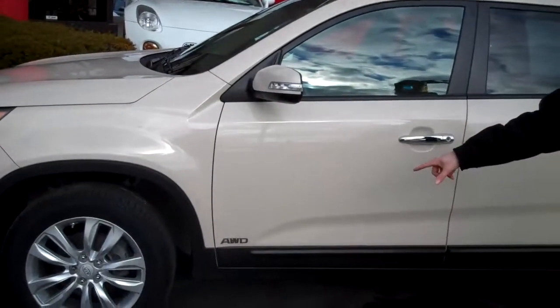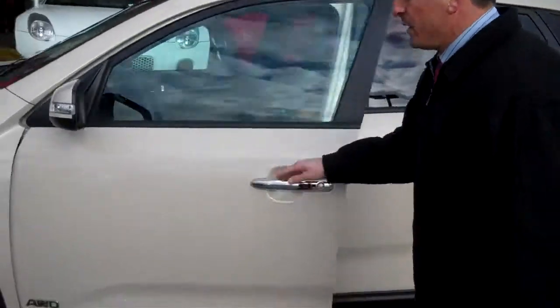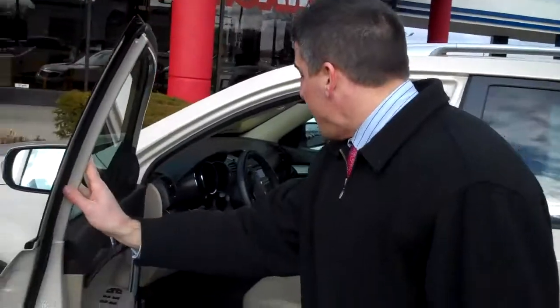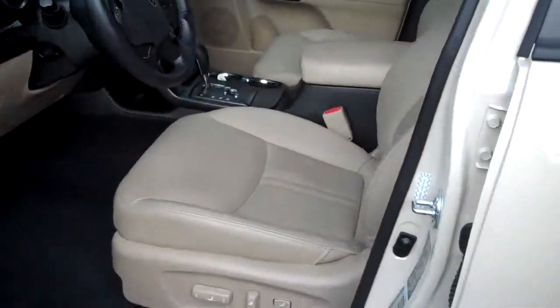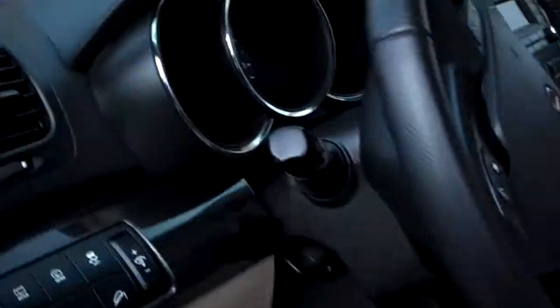As you can see, it's got the all-wheel drive — great safety feature for insurance companies and for you as a customer. I'm going to open the door here and do my best to show you some of the features. As we told you, it's got the leather interior. You got the power driver seat. You got your steering wheel controls that Jeremy's panning in on.